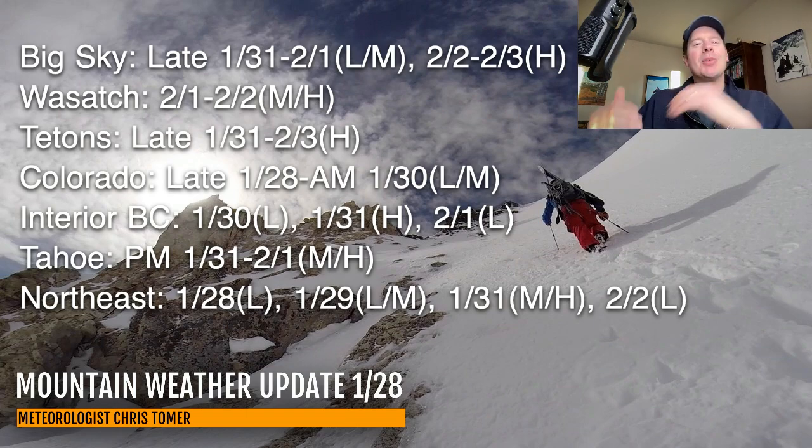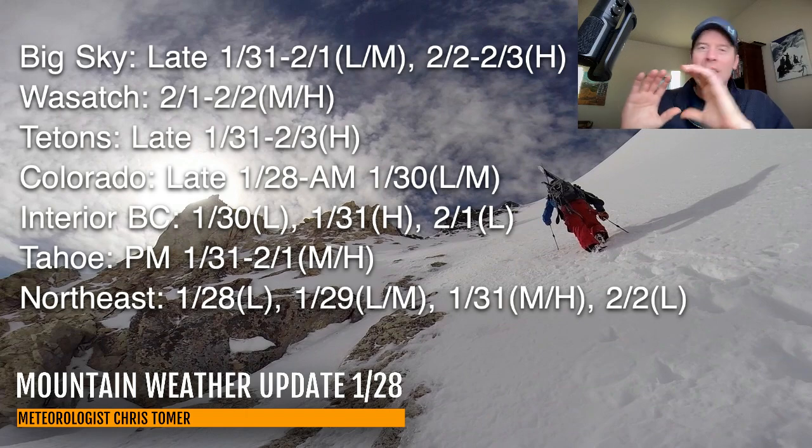Colorado — it's mainly in the southern mountains. I don't have a whole lot now for the central and northern mountains, and in the southern mountains it's late January 28 into the morning of January 30 for light to moderate accumulations. Interior BC — you could have heavy snow on January 31. Tahoe, moderate to heavy, afternoon January 31 to February 1. You can see the numbers for the northeast — potentially moderate to heavy on January 31.